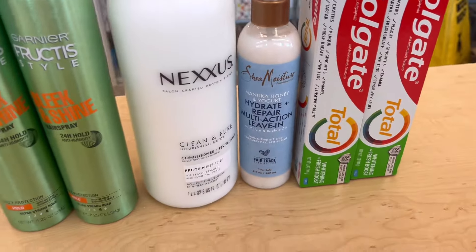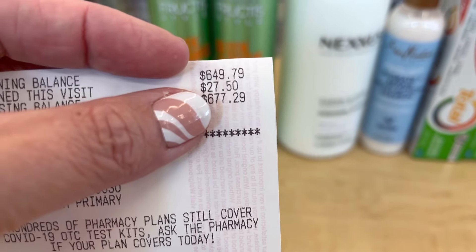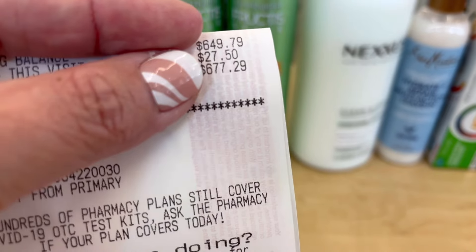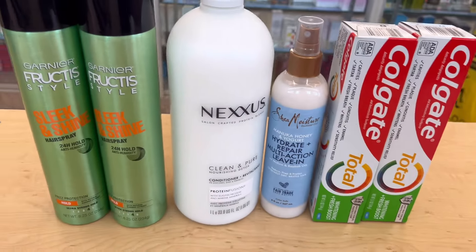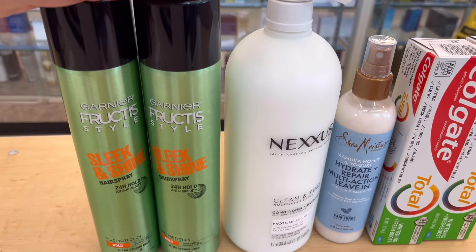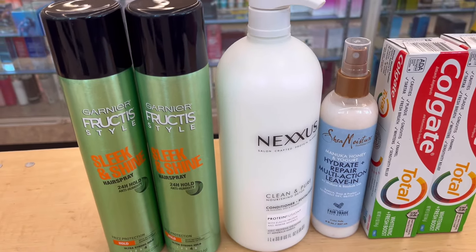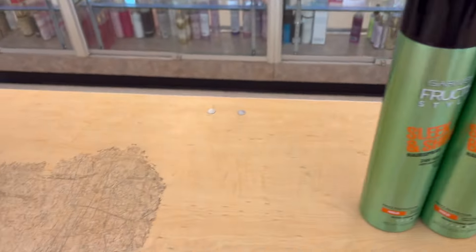So I got that $10 in Walgreens cash rewards from spending $35 on the summer essential items. Then $6 from the digital spend booster — spend $30 get $6 — and $7 from the paper spend booster, plus an additional $4.50 for the birthday month. That's a total of $27.50 in Walgreens cash rewards back. This is why it's a good week to do the summer essential — it's still good until June 29 or 30.